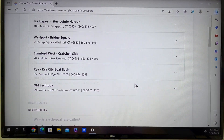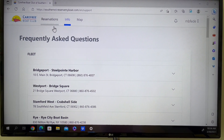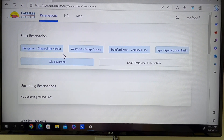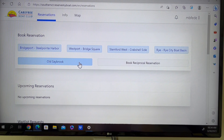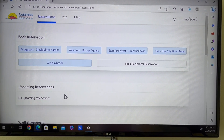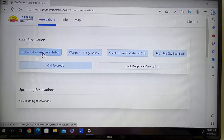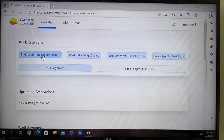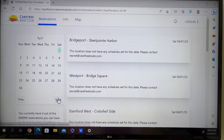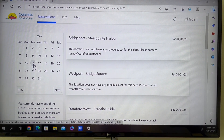Now let's go make a reservation. Click the reservation button. Here you'll see the locations, and if you have any upcoming reservations they will be listed here. Let's start by making a reservation in Bridgeport. Go to the date that you would like to reserve a boat — I'm going to select May 16th.